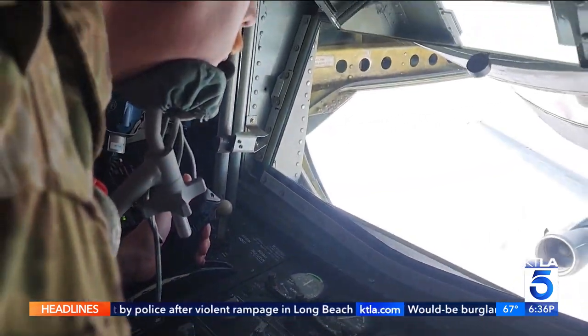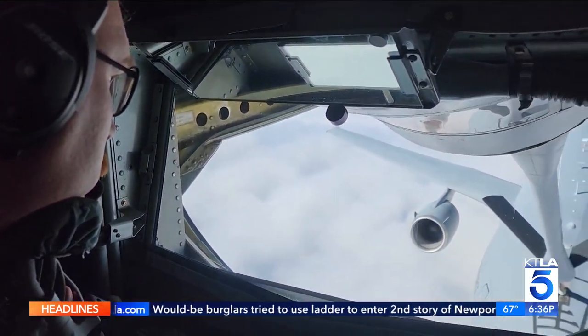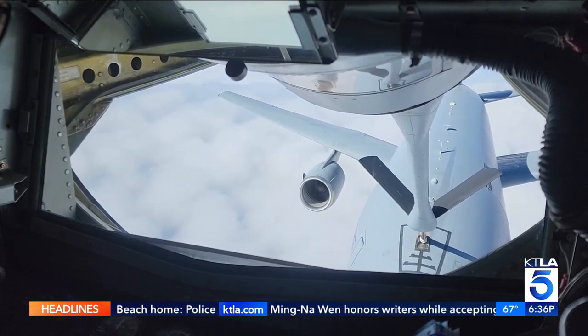That's important strategically for our country, for our ability to have an advantage over our adversary, to give us an advantage to fly across the world at a moment's notice. Officials tell me they will have an answer in about a year on whether the base will be chosen to receive that fleet of KC-46s.